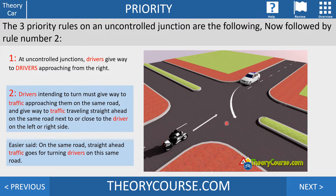...he must give way to traffic approaching on the same road — so the motorcycle goes first. Second, he must give way to traffic traveling straight ahead on the same road, next to or close to the driver. So if a pedestrian is walking to the left of the driver and going straight ahead on the same road, the driver must let that pedestrian go. If the white car turns right and the pedestrian stays on the same road going straight, the pedestrian goes first.